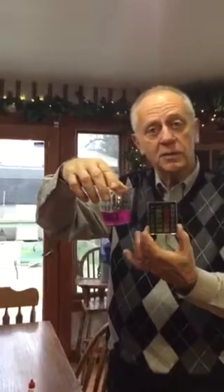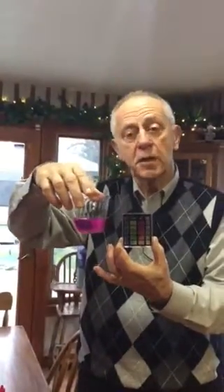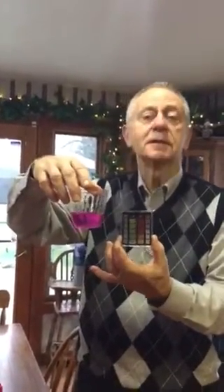Everybody knows that alkaline water is very healthy for you. So I just thought I'd show this little test. Thank you very much.